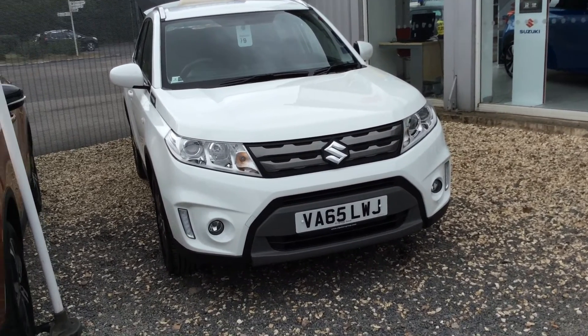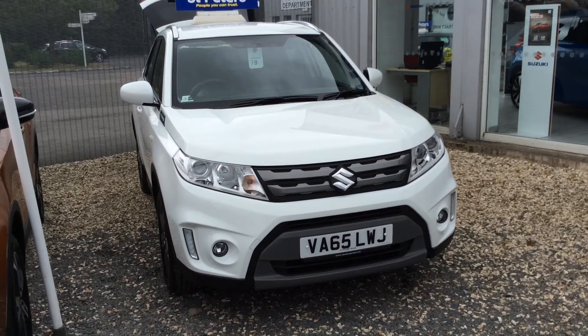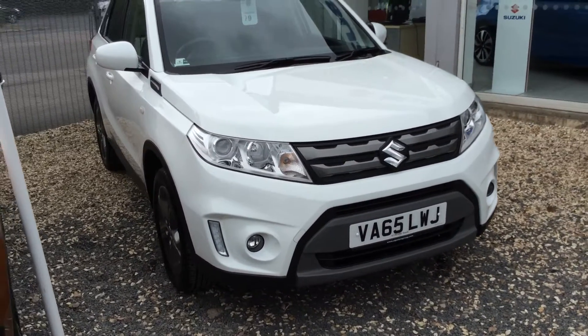This is still under manufacturer's warranty so you'll find plenty of time left on that, and this vehicle has only just done 10,000 miles, so very low for the age. As you can imagine, very well looked after.